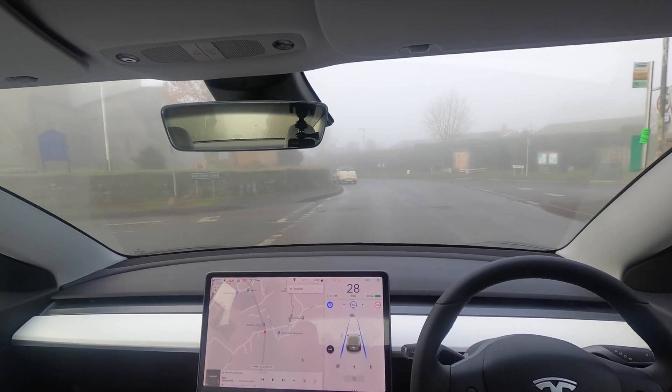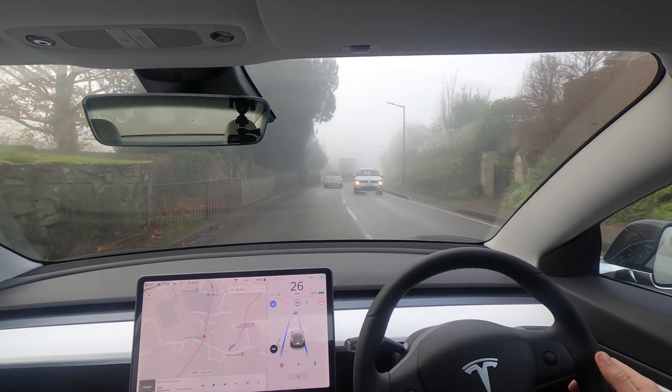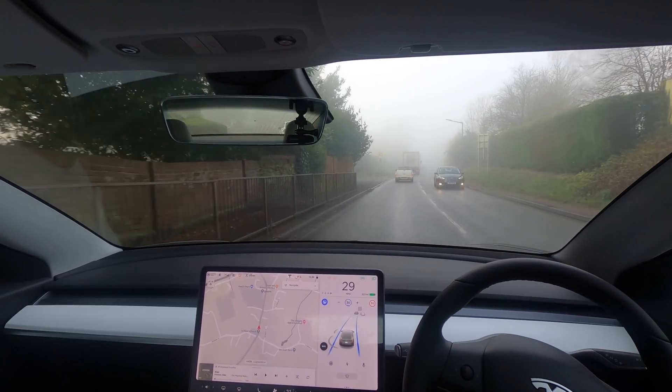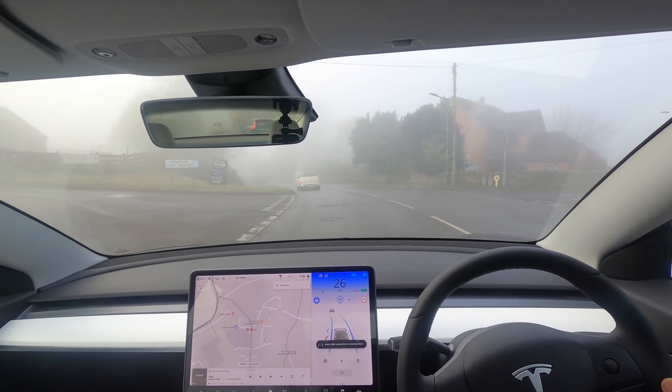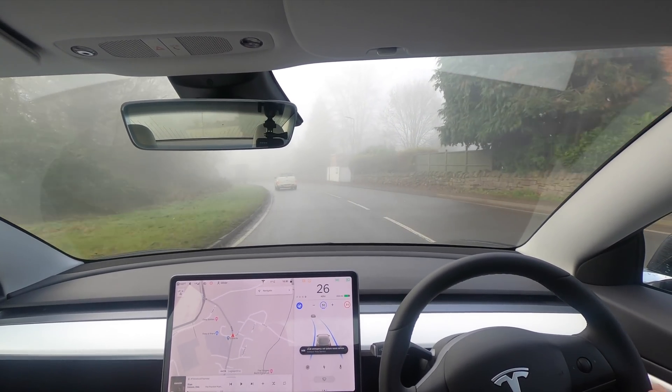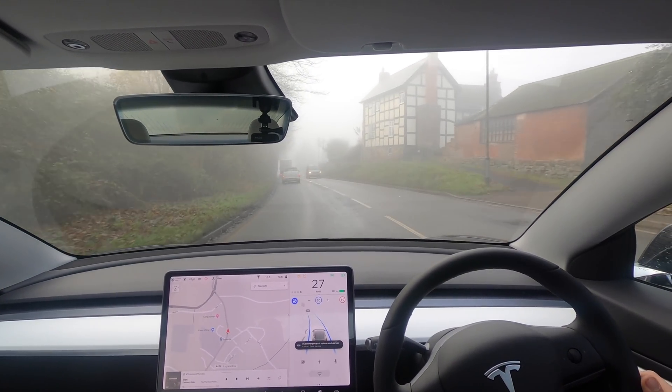Got some tight corners coming up here — is the car going to be able to deal with it? No problems, look at that, it dealt very very nicely with that. Got another tight corner here, and then we swoop over a bridge which the car sometimes has trouble with. I'm intrigued to see if it's going to do it today in the fog.